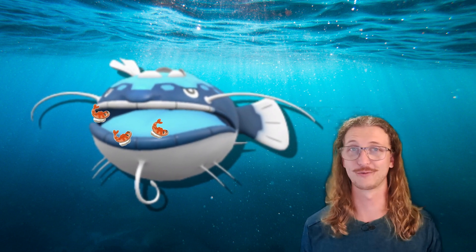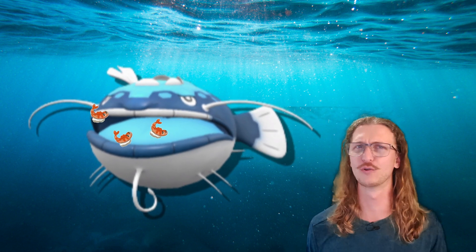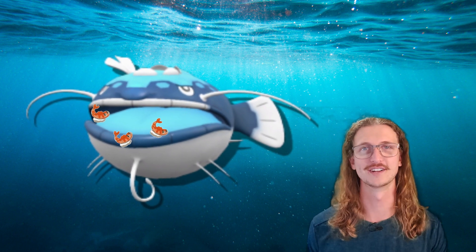Let me know what you think of the symbiotic relationship between Dondozo and Tatsugiri. I think it's cool that they're trying to incorporate more real-world situations into the Pokemon games. If you enjoyed this video, subscribe to my channel to see more on Pokemon Ecology, and as always, thanks for watching.